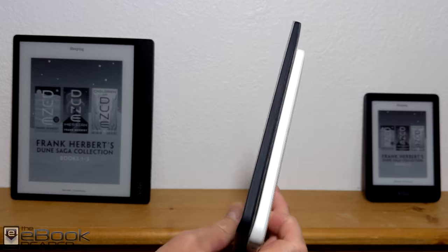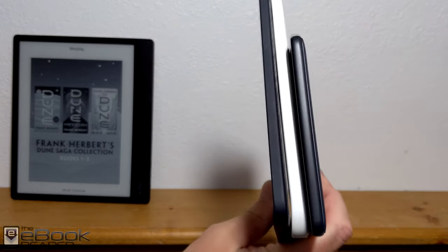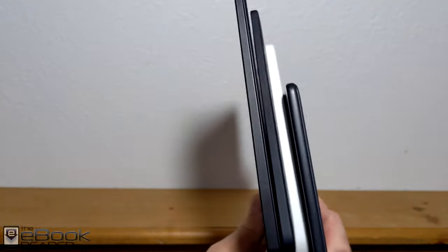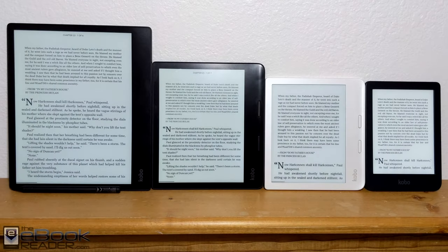Here's a quick look at how they compare thickness wise. The Sage is a little bit thinner than the Libra, and they have that taper. The Clara and the Nia don't have a taper — they're a little bit thicker. The Ellipsa also has a little bit of a taper, but overall, there's not a huge difference between them thickness wise.